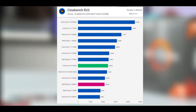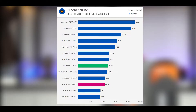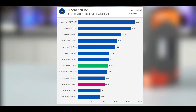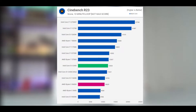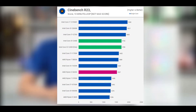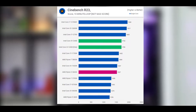Starting with the Cinebench R23 multi-core results, we find that the 12400F scores just over 12,000 points, and when following the 65W spec, it was just 3% slower. It's incredible to see the base spec 12400F beating the 5600X by 9%, which doesn't bode particularly well for AMD. The single-core performance was also very strong, and this explains how the 12400F beats the 5600X — here we are looking at a 12% improvement in performance.